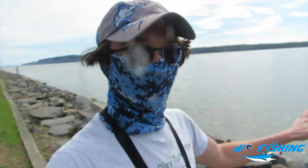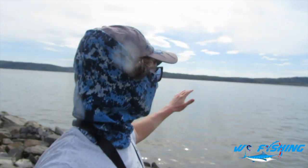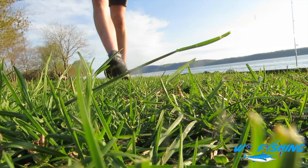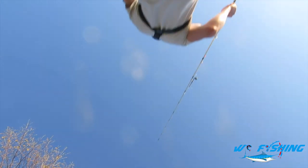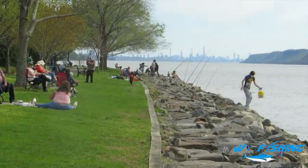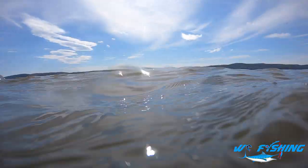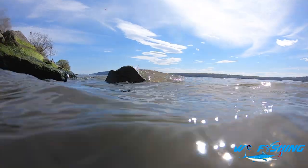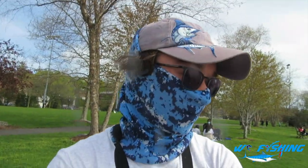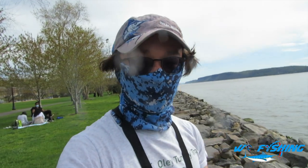Alright guys, we are back here at the Hudson. As you can see, it's a really gorgeous day out. There's actually no wind today, surprisingly, so I don't have to use my GoPro for audio. There are really a ton of fishermen — I have never seen this many fishermen here down by the Hudson. I guess everyone's hitting up the spring striper run. We have some really good bait today, so I am pretty optimistic. We have five rods we're going to be throwing out there, so hopefully we're going to get on some fish.